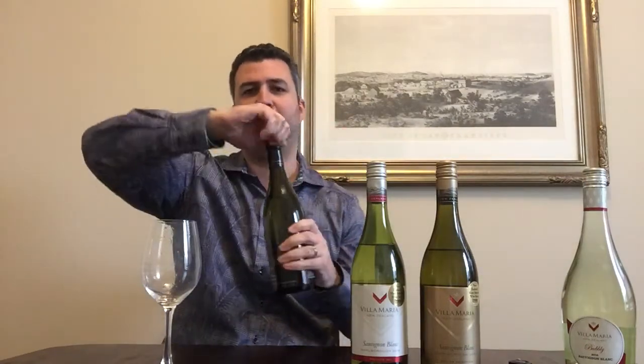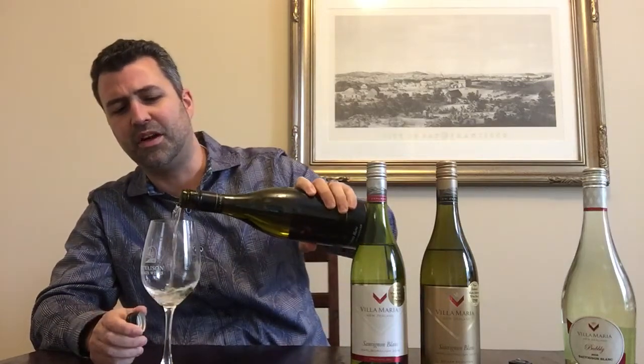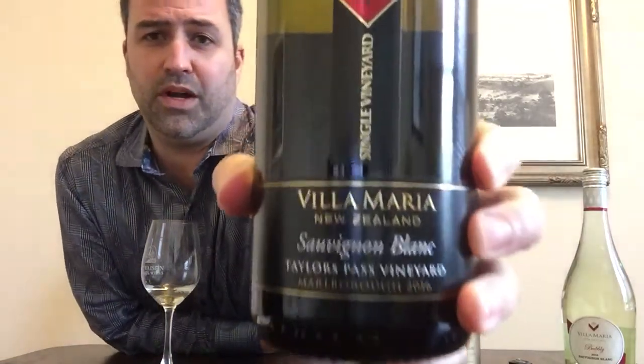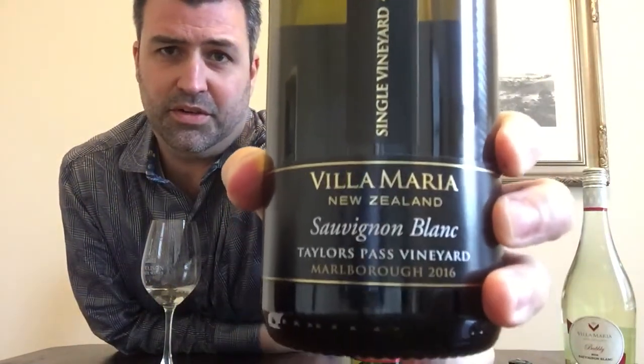The third one coming up here is a single vineyard. There's been a lot of talk that there's a lot of New Zealand Sauvignon Blanc coming out, most of it blends, and people argue that some of them are maybe becoming a little bit generic. So the answer has been to come up with single vineyard wines.